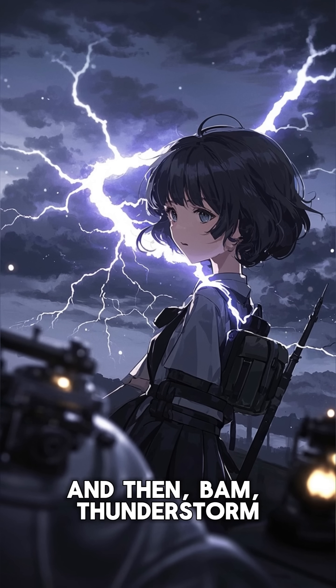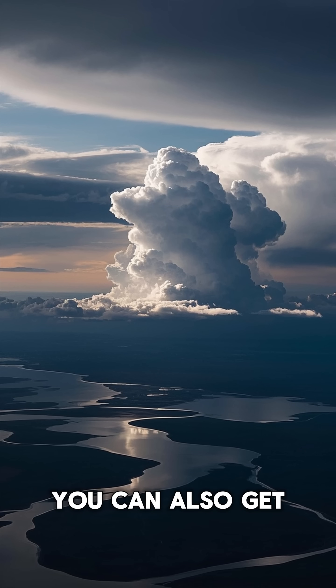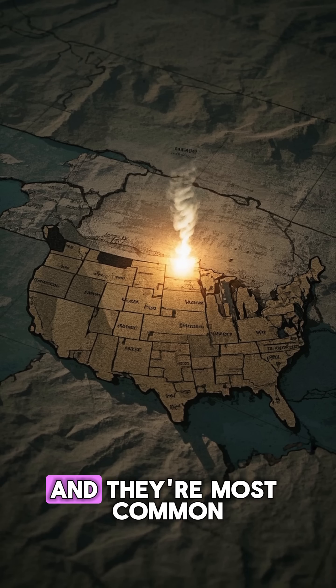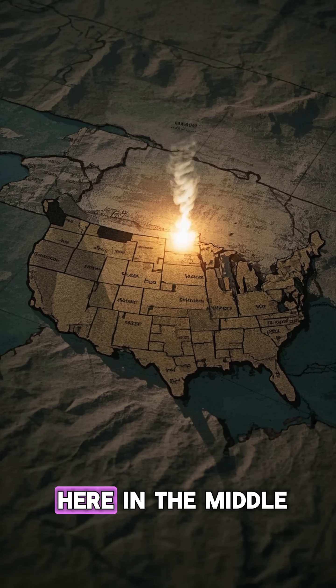it causes the air to spin and form these cool-looking vortices. And then, bam, thunderstorm. You can also get these beautiful shelf clouds on the ground. These are called tornadoes, and they're most common in the Great Plains here in the middle of the country.